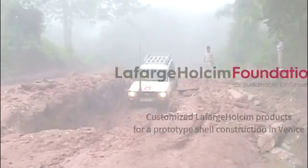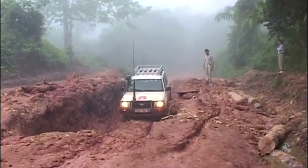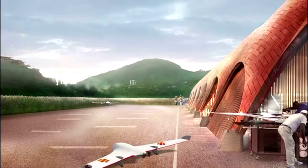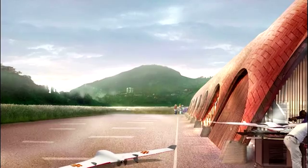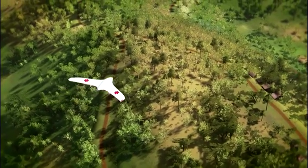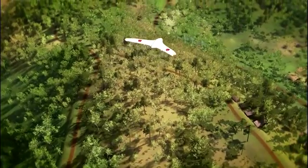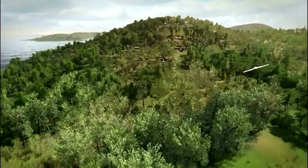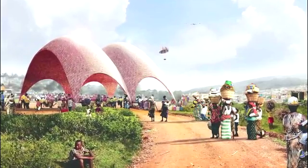The rapid distribution of essential goods is a major challenge in many emerging economies, due to the lack of transport infrastructure. However, a proven technology can help to alleviate the problem – drones. These unmanned micro-aircraft can fly medicine and other time-critical cargo to places that are difficult to reach by other means.